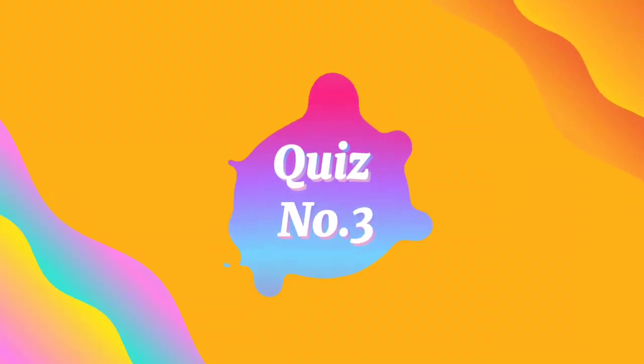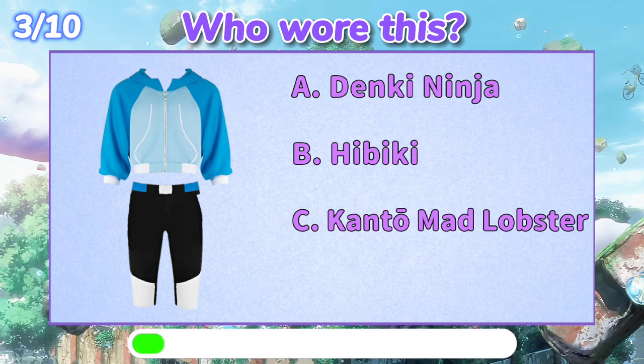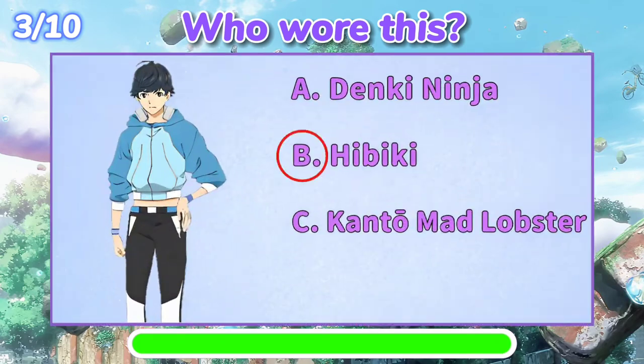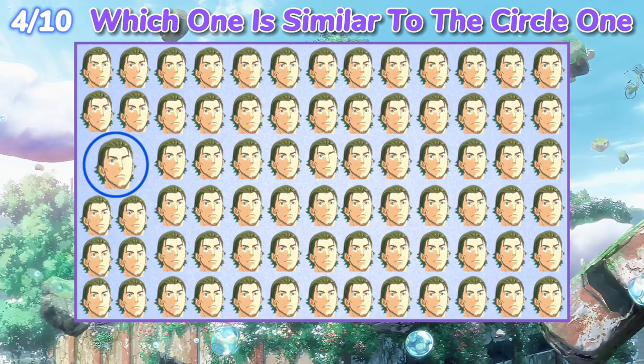Quiz number three: who wore this? The answer is V — Hibiki. Quiz number four: which one is similar to the circle one?